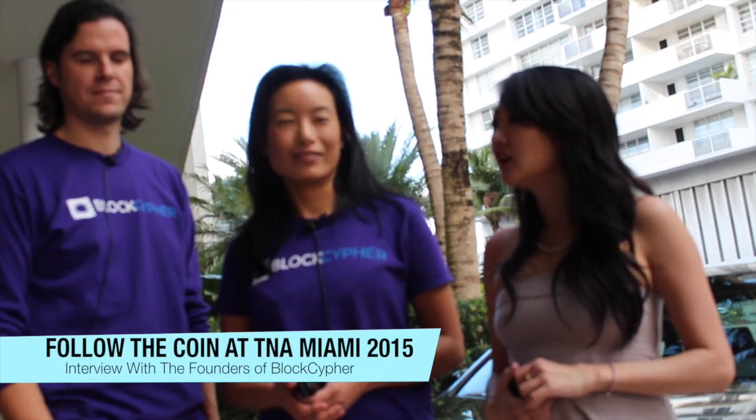Hey guys! I'm Petita Hoy with Follow the Coin and we're here with Katherine and Matthew of BlockCypher. Please introduce yourselves. So we're BlockCypher — we're Blockchain Web Services. What does that mean? It allows developers to build any sort of blockchain application easily and securely. So sort of like AWS? Like AWS for blockchains.